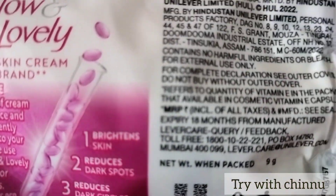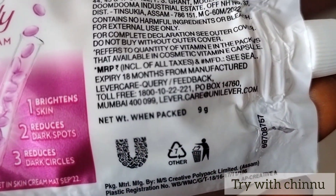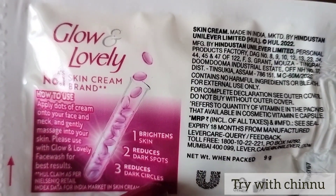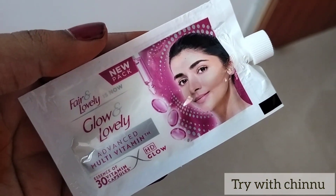You can use the shelf life for 18 months. The pack is 9 grams. You can get it for 10 rupees. We can use the shelf life for 10 grams, and this can be used as a beige gel.